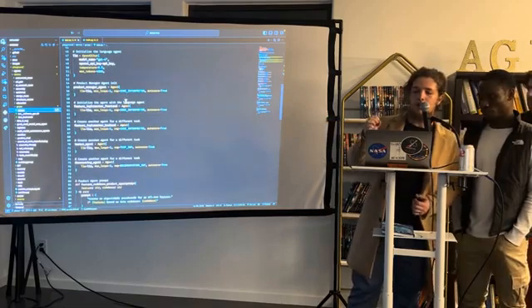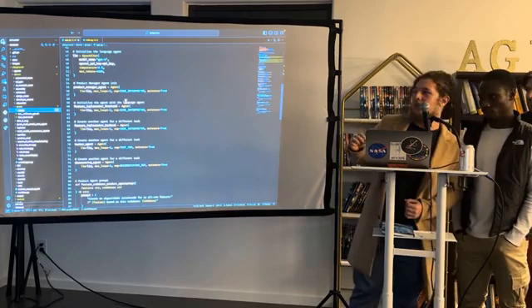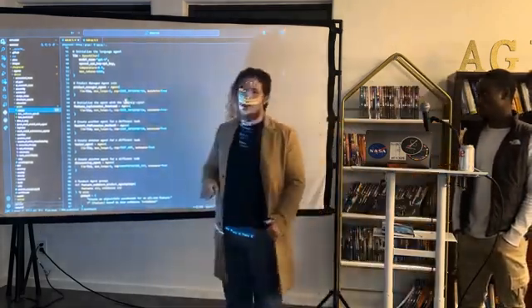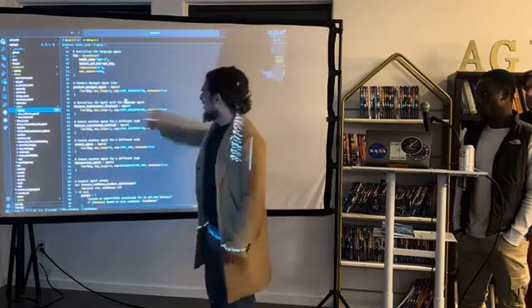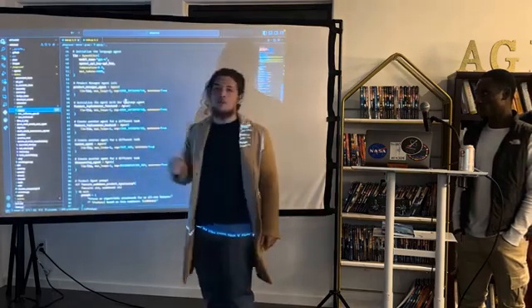Basically, the main atomic structure of the Swarm's framework is the agent class. What you're seeing right here is a single agent. It's very easy to plug and play whatever model you want. Here we're using GPT-4 because it's pretty smart.